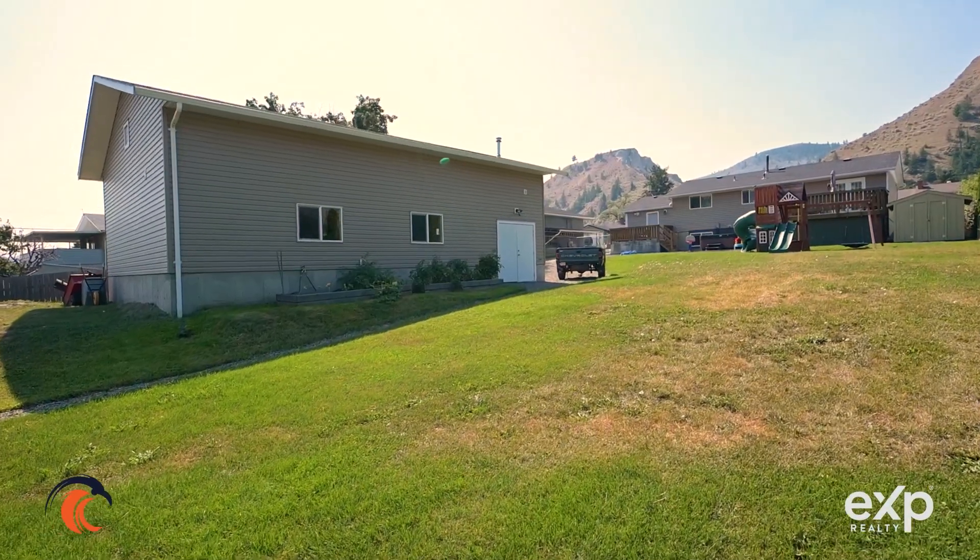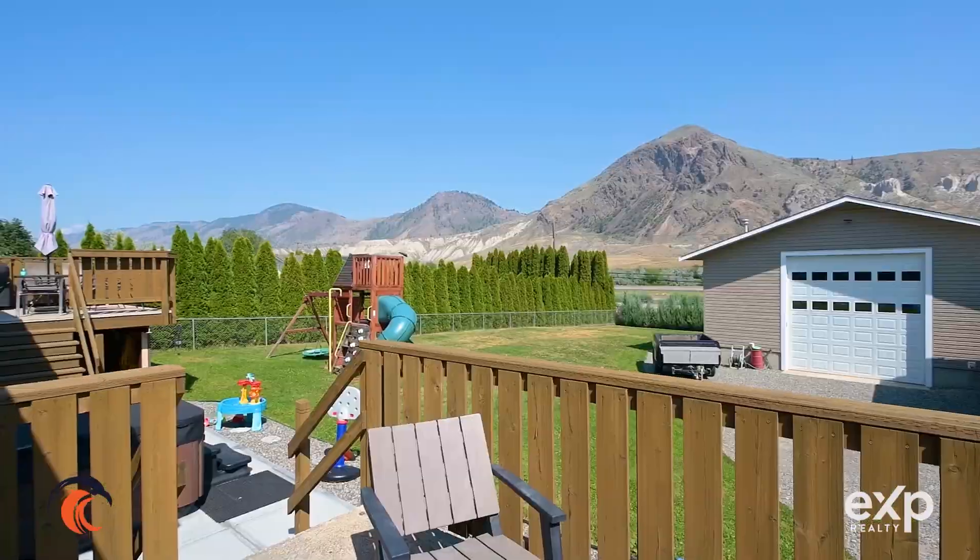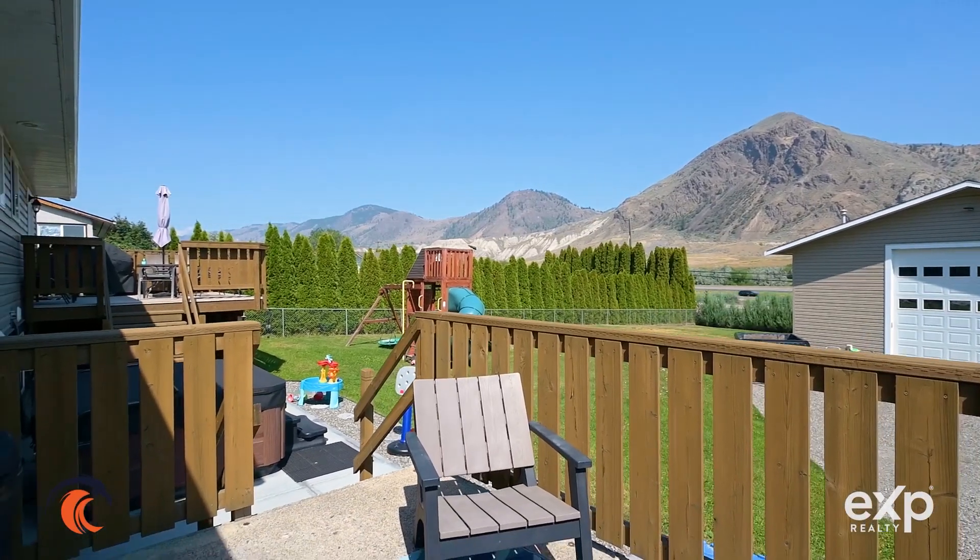If you love this home and would like more information, please connect with your realtor or, better yet, contact someone from our office and we'd be happy to book you a showing.